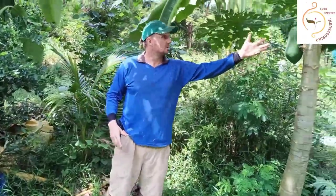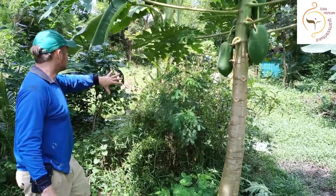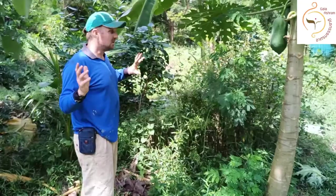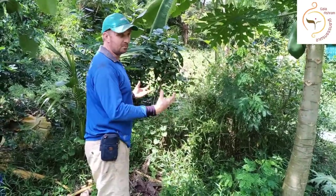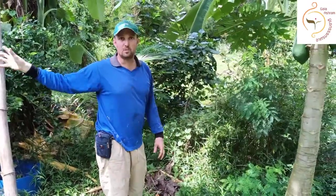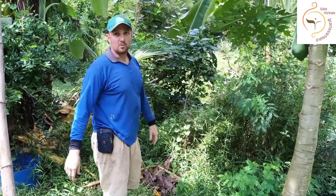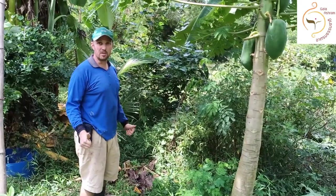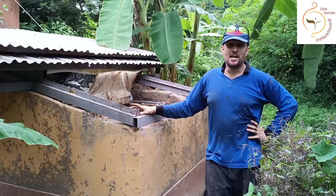The papayas are looking great. We had an eggplant that was super productive — just kept giving. All these plants are fed by the wastewater coming out of the biological filter, and it's making them grow into an abundant little forest. It's a very good system.